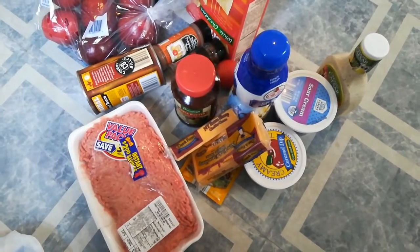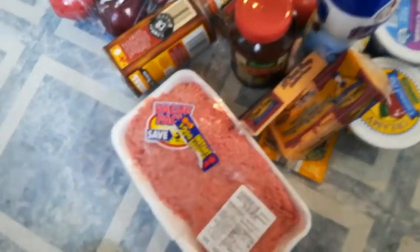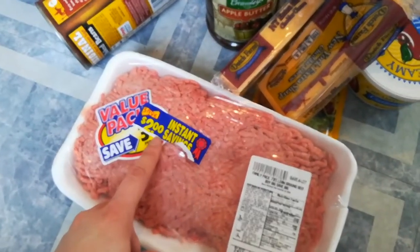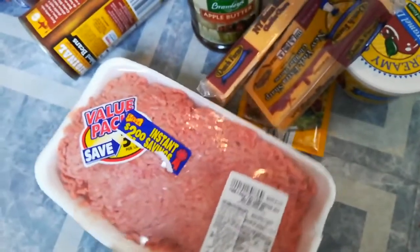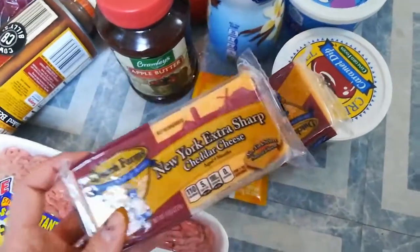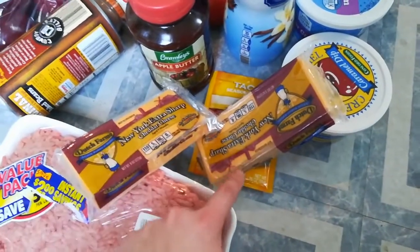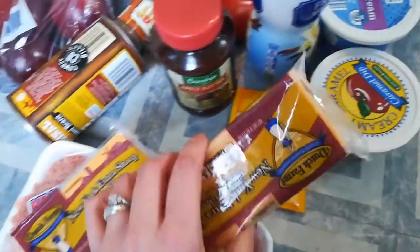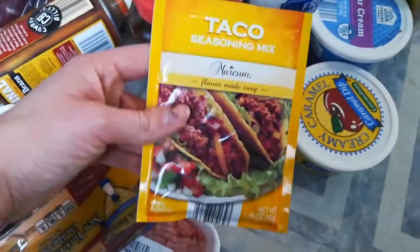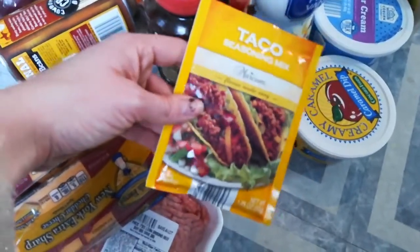I laid out everything on the floor just so it would be easier to show you all. To start off, I got this big value package — it has $2 instant savings of meat. And then I got two Dutch Farms New York Extra Sharp Cheddar Cheese, because it was two for $4. I also got some taco seasoning because I plan to make tacos tonight — it's kind of a staple in our house.